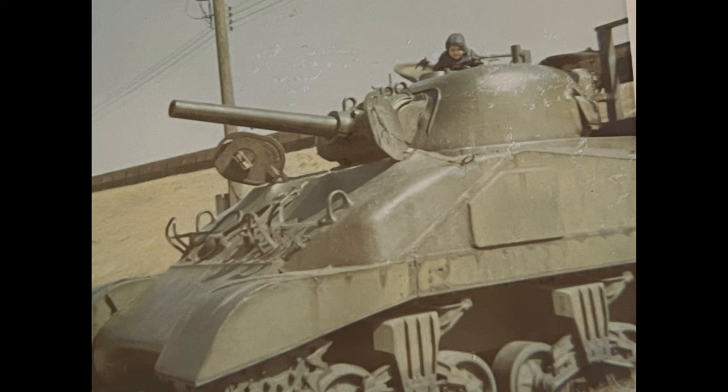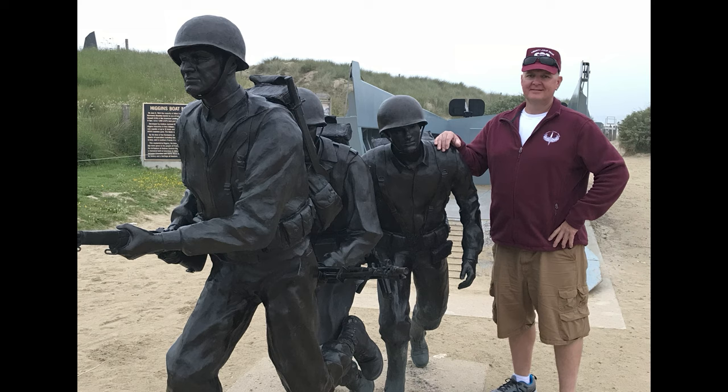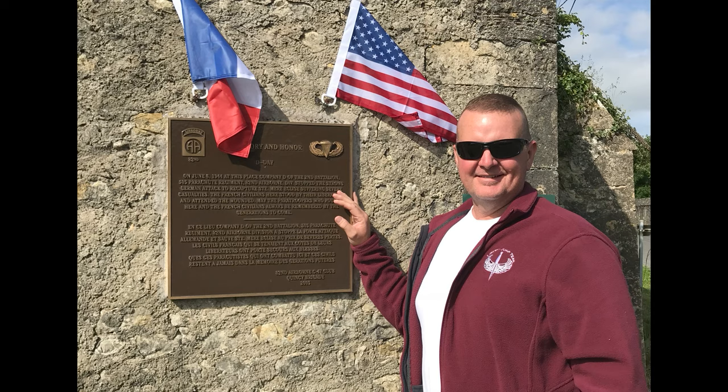As a kid I was always fascinated with history. I read about it, I watched documentaries, but now I want to visit and walk the ground of those historic places that I've spent years studying. Join me on my trek, History Adventures.